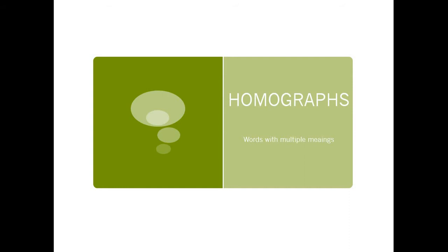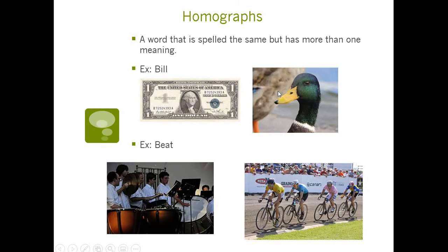A homograph kind of sounds crazy, but a homograph is just a word that is spelled the same but has different meanings. For example, the word bill. A bill could be like a dollar bill, or it could be like a duck's bill.